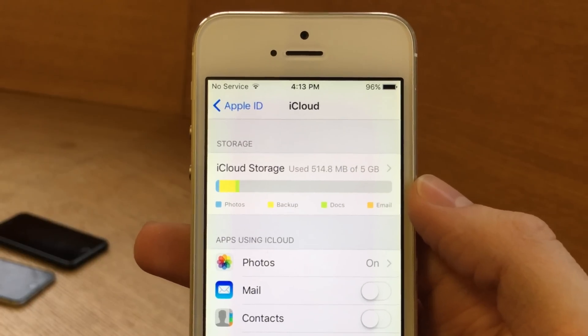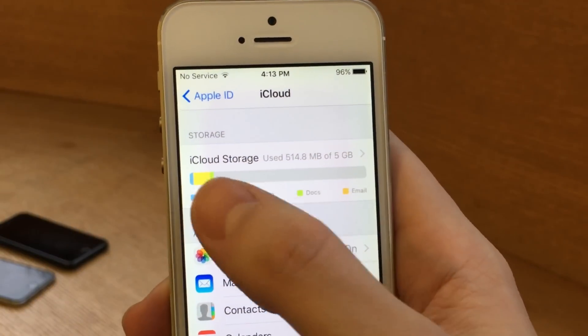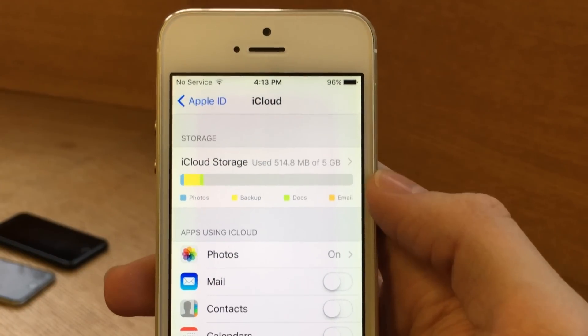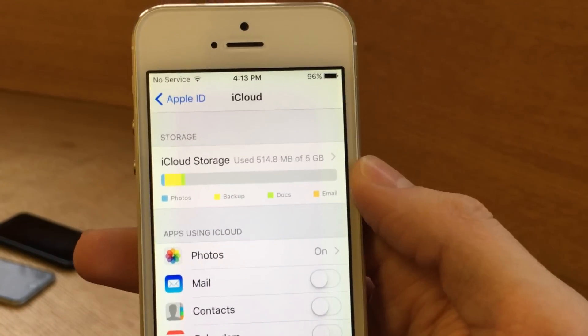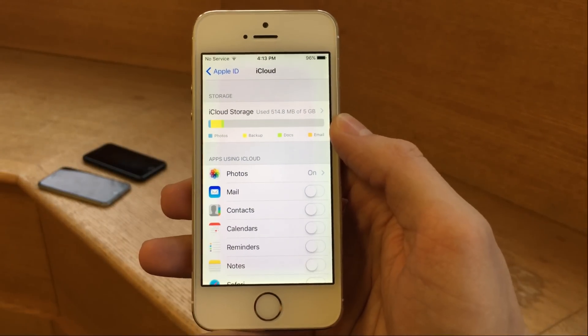It looks very nice — it has color codes for different things like photos backup, documents, and email, and it fills in a bar indicating what's taking up the most storage. It just looks great design-wise. You can tap on it to get the same information, but it's definitely a really nice bar indicator.